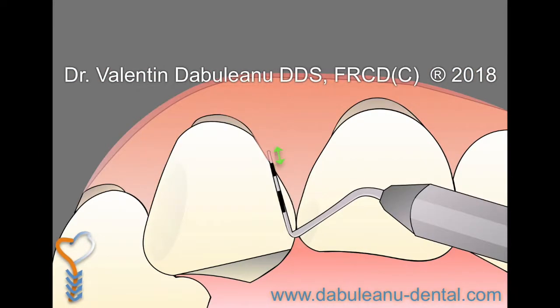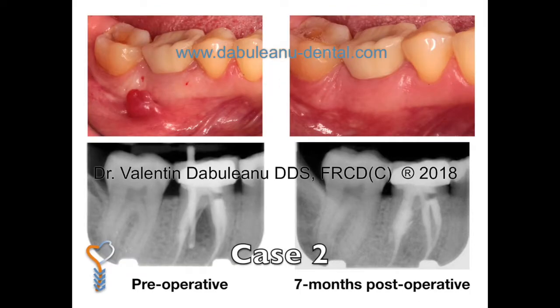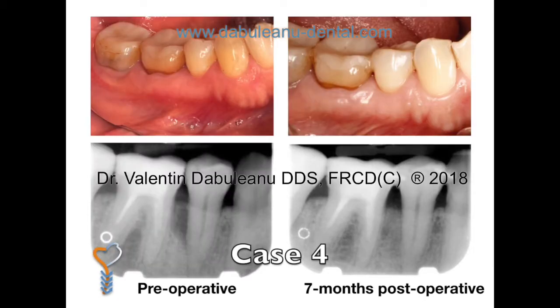The procedure takes approximately one hour. It may be done with local anesthetic alone or in combination with sedation. Most patients are back at work two days after having had a periodontal regeneration surgery. The majority of healing takes place during the first two weeks and patients may then resume most of their normal eating and oral hygiene practices. Patients will be seen for a 1 week and 4 week post-operative check.